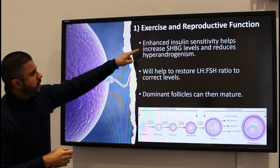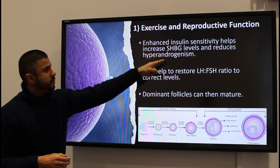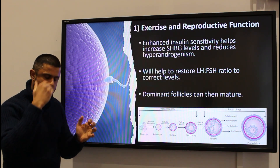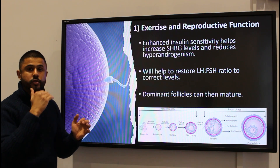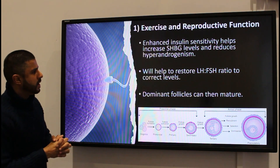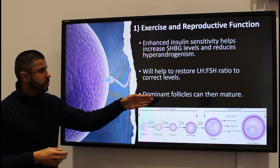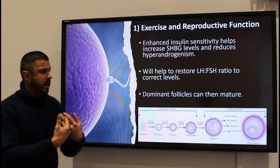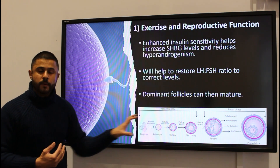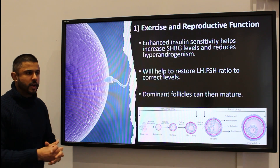Improved insulin sensitivity will increase SHBG levels, which will hopefully reduce the elevated androgens — so it will reduce hyperandrogenism and those male sex hormones affecting the ovaries. It will hopefully restore the luteinizing hormone to follicle stimulating hormone ratio to near correct levels, allowing dominant follicles to go through their phases and mature, therefore increasing the rate of pregnancy.